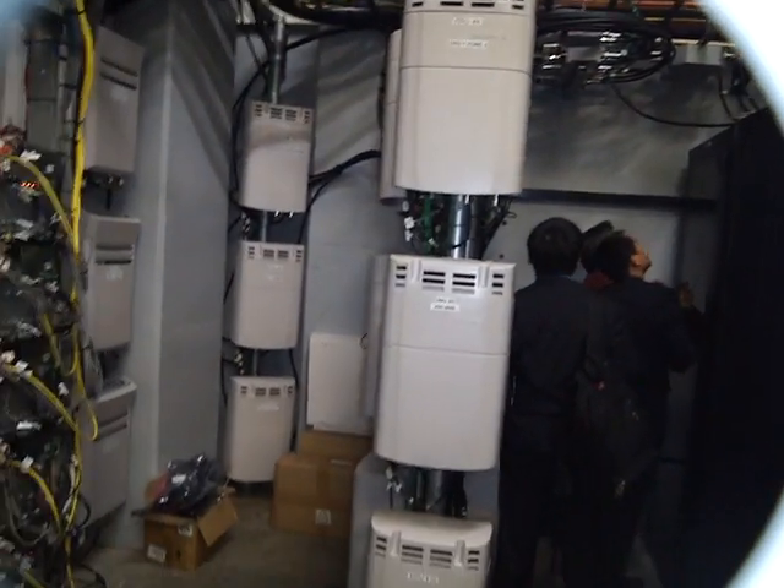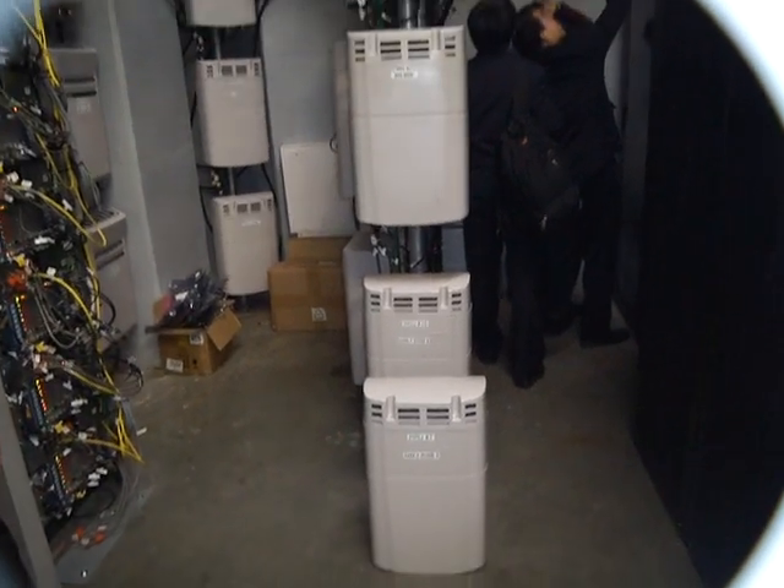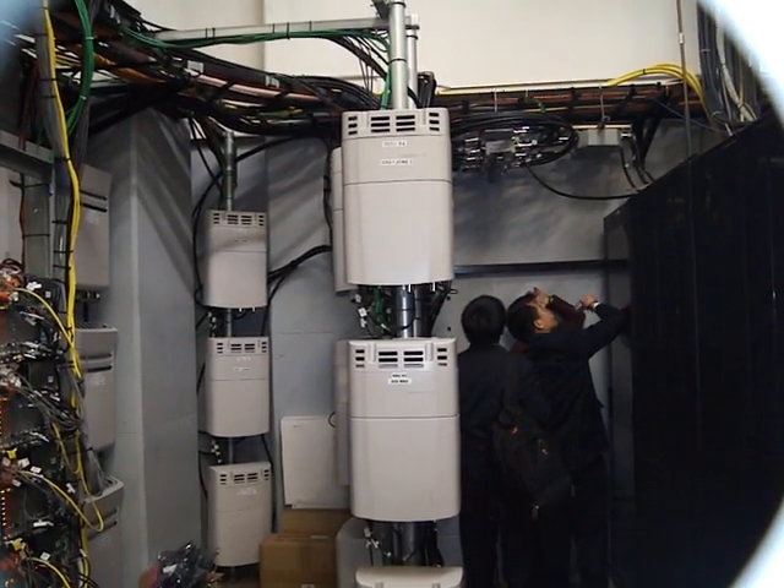What are we looking at here with these three boxes? This is what we call the RRUs — this is a distributed Node B, and this carries our UMTS system.